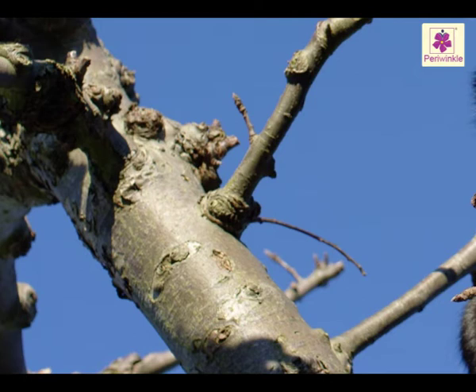Now look at this picture carefully. Note the scars on the twig of the tree. When leaves fall, they leave a scar on the bark. The distance between two girdle scars shows how much the twig has grown in one year.